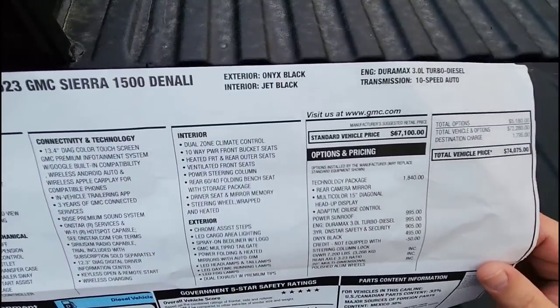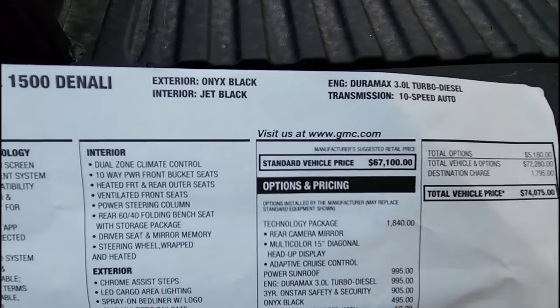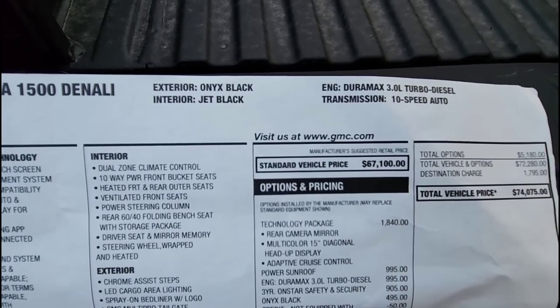Now going over options and pricing: the standard vehicle price as equipped is $67,100.